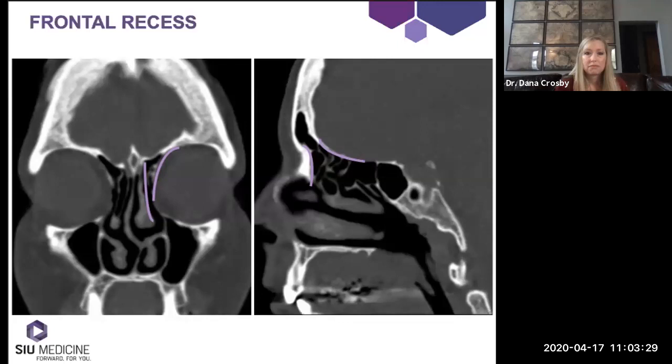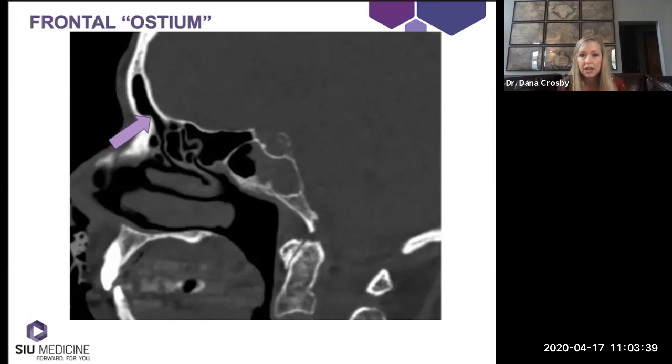The frontal recess is anterior to the skull base and basal lamella, and posterior to the frontal beak — those are the confines of the frontal recess. The frontal ostium, by contrast, is the narrowest part of the transition zone from the frontal sinus to the frontal recess, bounded by the frontal beak anteriorly and the skull base posteriorly. You want to look at this preoperatively to understand the anatomic diameter and instrumentation you may need.